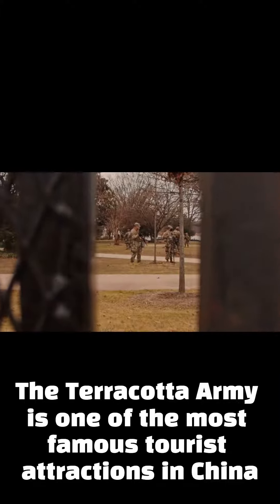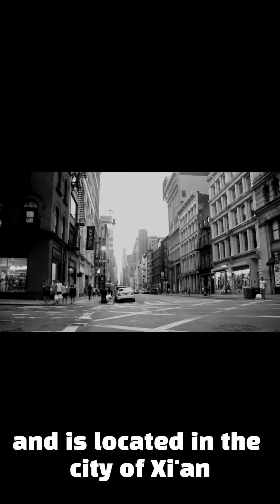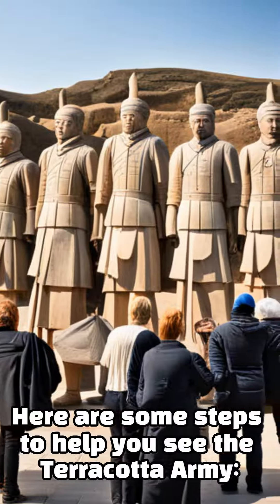The Terracotta Army is one of the most famous tourist attractions in China and is located in the city of Xi'an. Here are some steps to help you see the Terracotta Army.